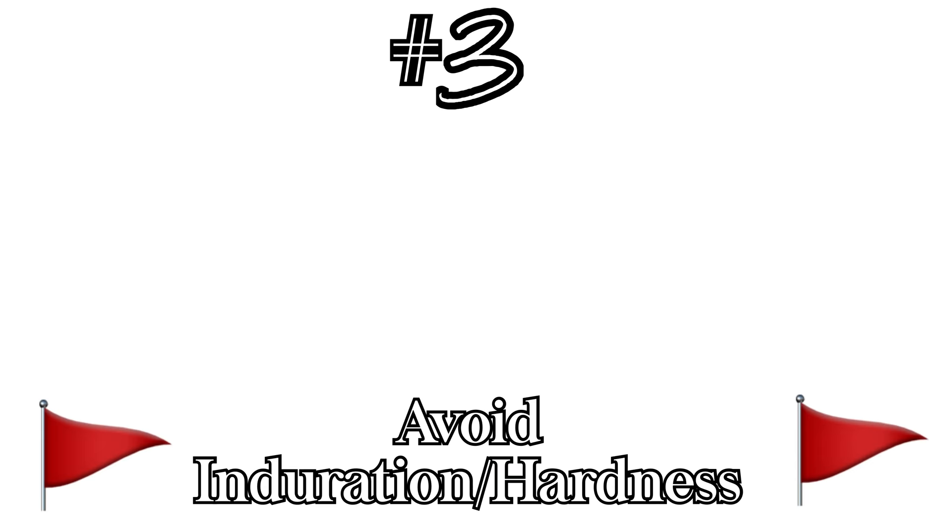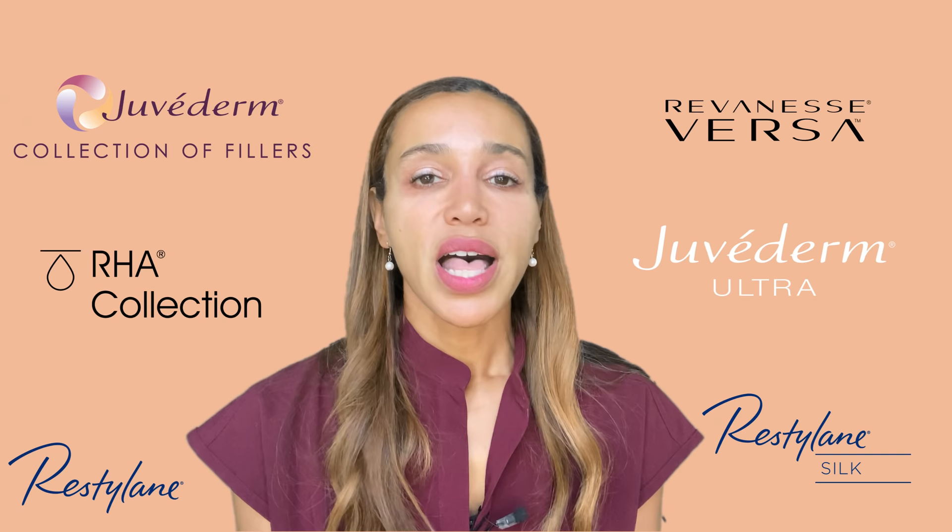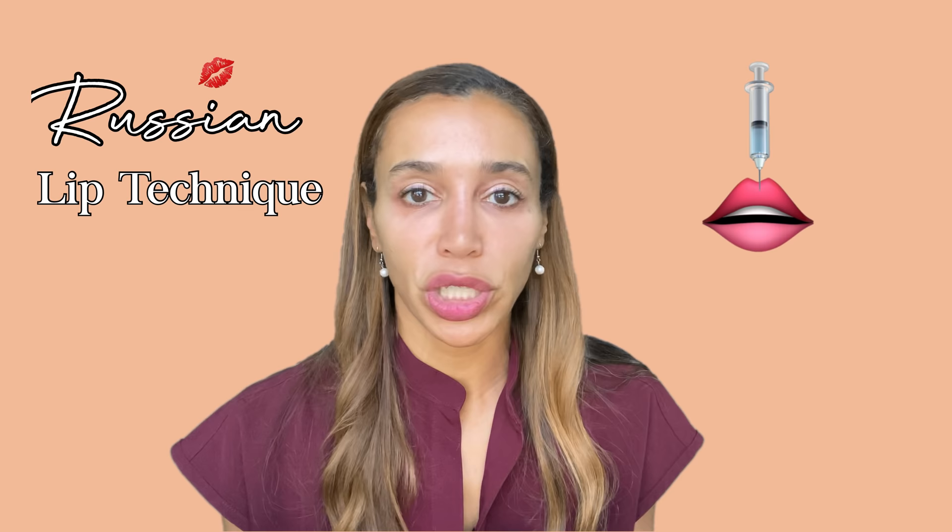Tip number three — and this is one of the most important: avoid the biggest red flag when it comes to unnatural-looking lips, which is the look of induration or hardness. Induration means a localized hardening of the soft tissue where the area becomes firm but not as hard as bone. This hardness happens when too much filler is placed into the lip tissue, causing it to develop that rolled, hard, stiff-looking appearance.